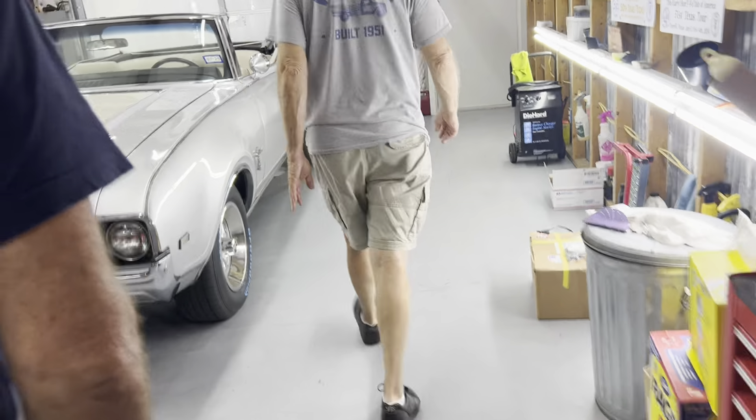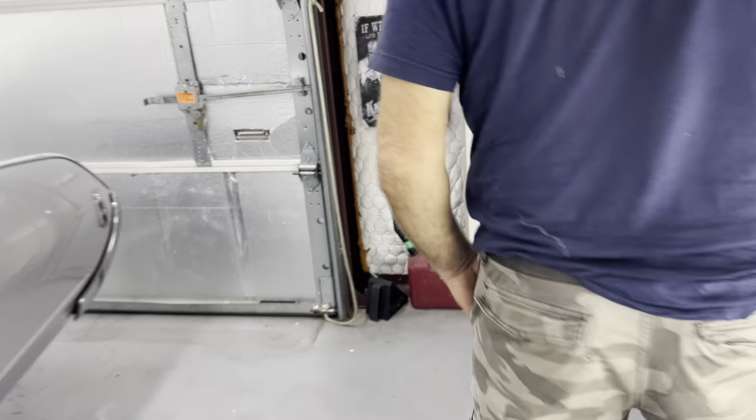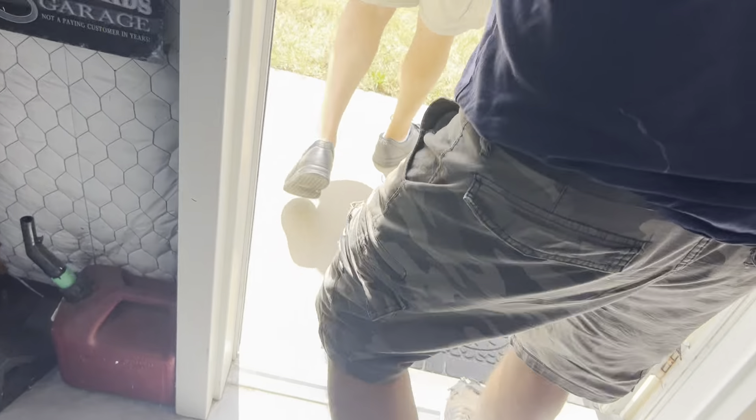I'm just cleaning this one up, getting ready to take it home. Oh, you're going to have water spots on it now. Yeah, I'm going to wax it anyway. Is this yours too? No, it's a customer's car. This is my detail booth here. Yeah, I thought I heard you say customer earlier.